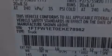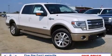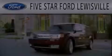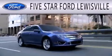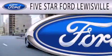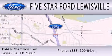This vehicle is sure to sell fast. Call and arrange your test drive today. 5 Star Ford Lewisville is dedicated to doing everything possible to ensure that the experience you have selecting your next vehicle is as pleasant as possible. We are located at 1144 North Stemmons Freeway in Lewisville.